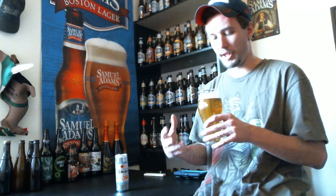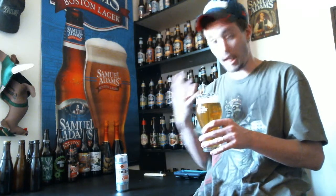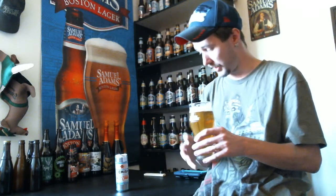It's very biscuity when I say malty. That is just a lovely smelling beer. I'm very thirsty so I'm going to get into this.